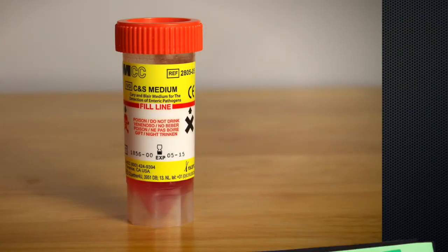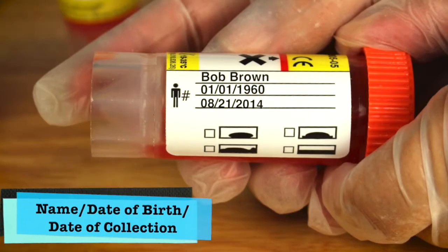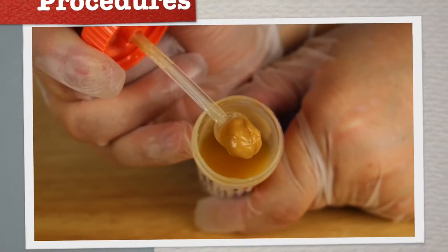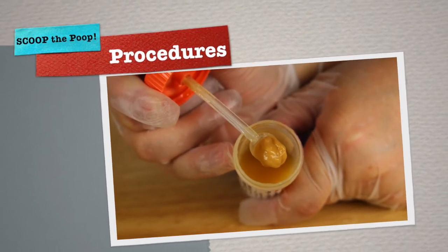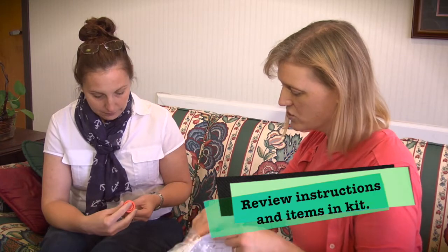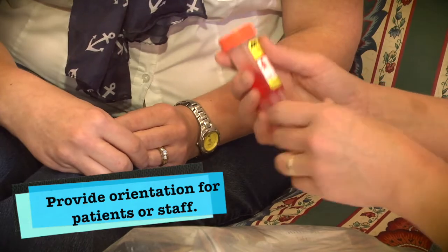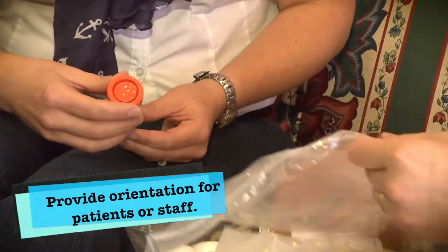For the majority of outbreaks you work, you will use the orange-top stool container. Remember to check the expiration date on the bottom of the tube and be sure to mark the container with the patient's name, date of birth, and collection date so it can be matched to the requisition form. It's a good idea to train the patient who will be collecting the stool by going through the instructions and items in the kit. If requesting stool from a resident of a long-term care facility, train the nurse or caregiver assisting with collection.